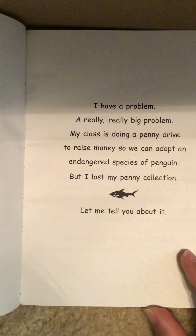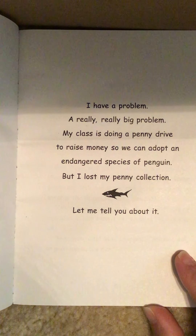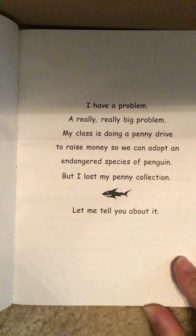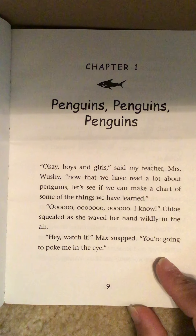I have a problem. A really, really big problem. My class is doing a penny drive to raise money so we can adopt an endangered species of penguin. But I lost my penny collection. Let me tell you about it. Chapter 1: Penguins, Penguins, Penguins.